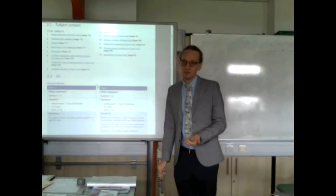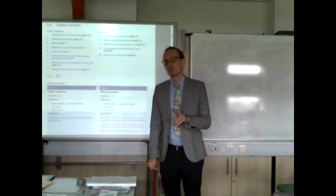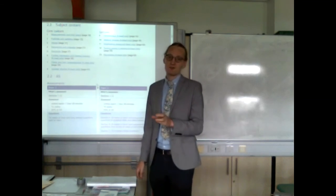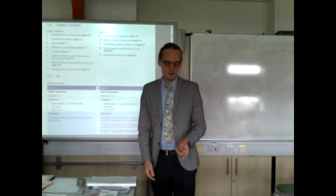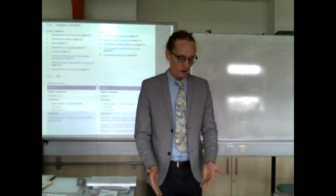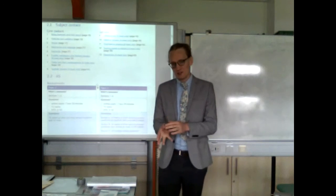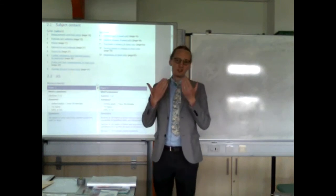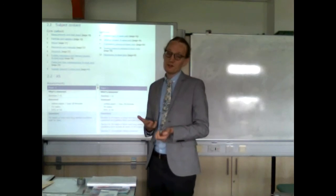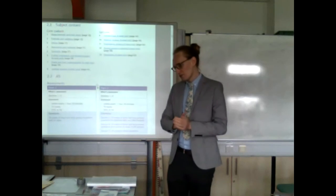The same system works in the second year — we just double the number of practicals to 12. The way those skills come in useful is that in the exams, there'll be questions about those exact experiments — sometimes quite picky questions asking how you measure a particular thing, or asking you to criticise how someone did an experiment based on your knowledge. So knowing how to do the practicals is important; you have to be very precise.